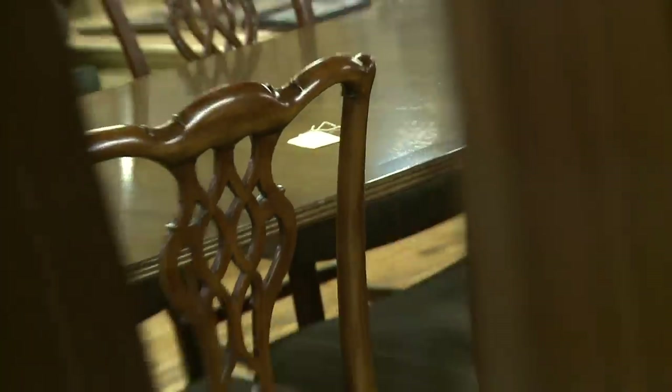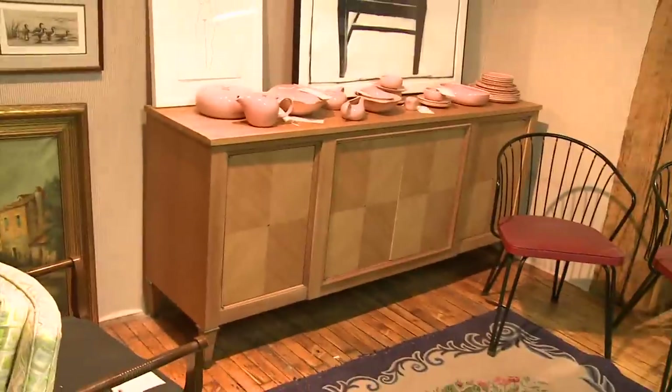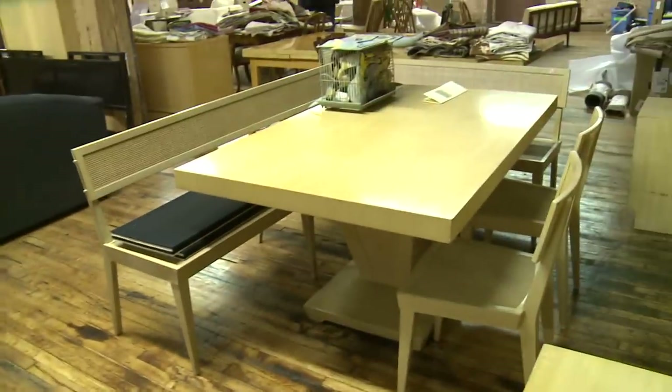Dot is a self-proclaimed design lover, so I think she's the perfect person to help this design lover start her hunt. She says she has a couple things she'd love to show me. Dot points out a set that will get me my breakfast nook in one fell swoop and at a fantastic price.